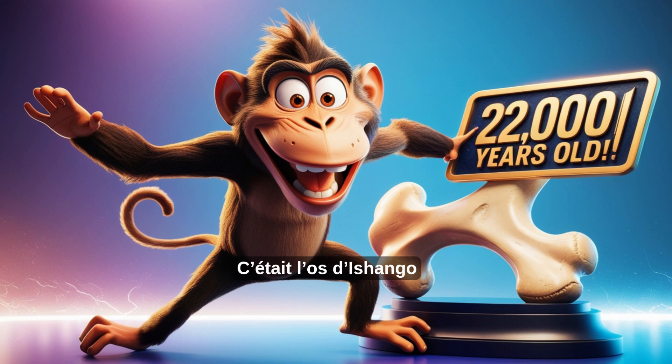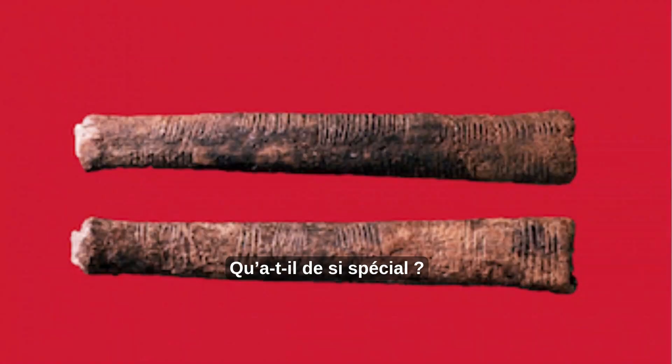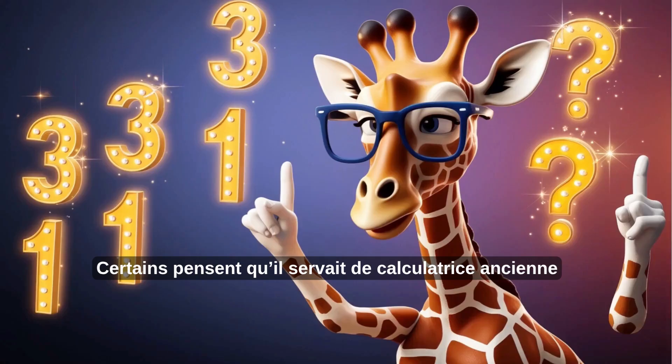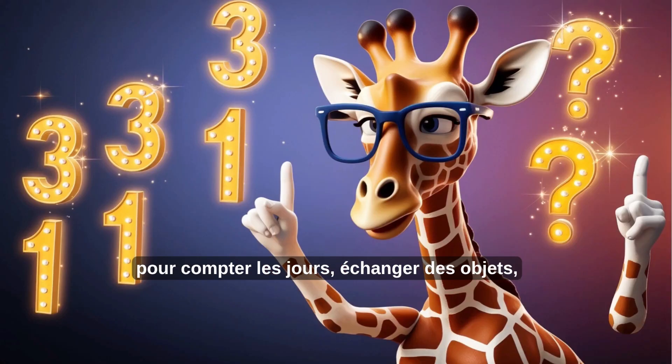This wasn't just any bone — it was the Ishango bone, and it's more than 20,000 years old. The bone has little lines scratched into it, carefully grouped in threes, fives, and tens. Some think it was used like an ancient calculator to count dates, trade goods, or maybe even solve number puzzles.